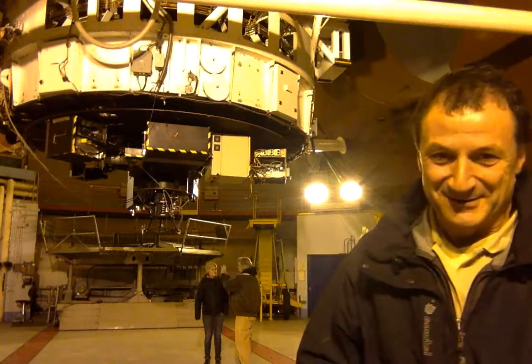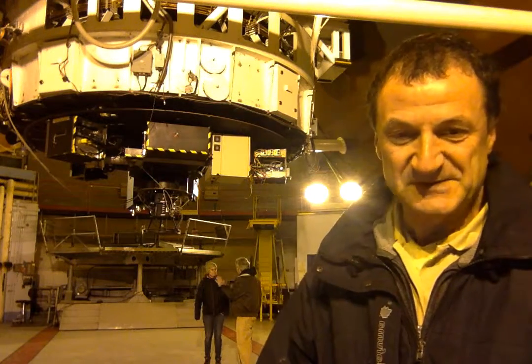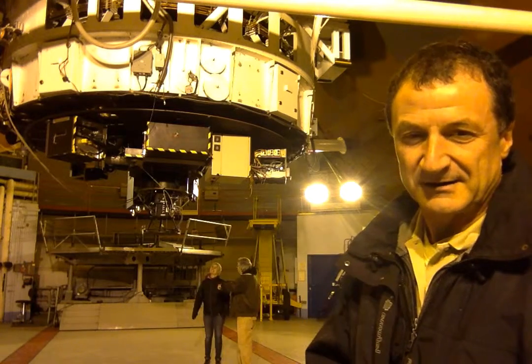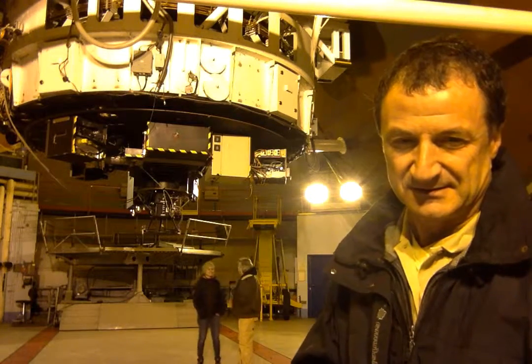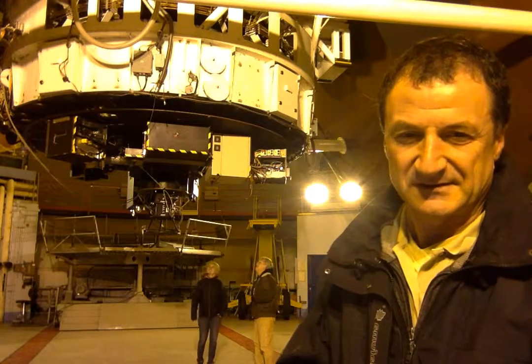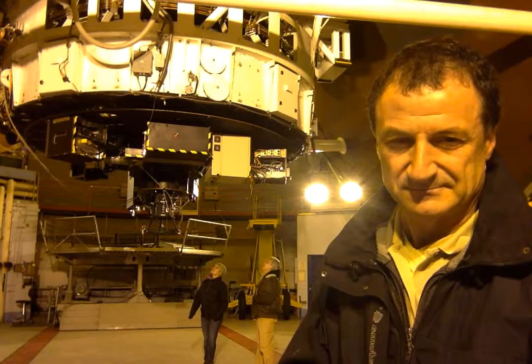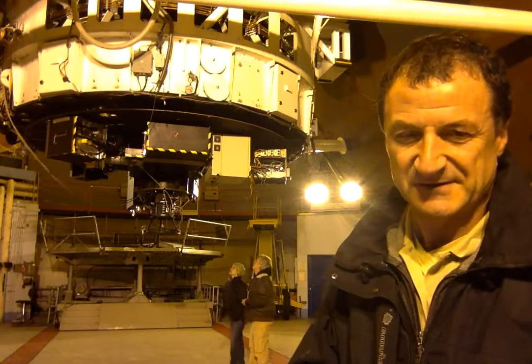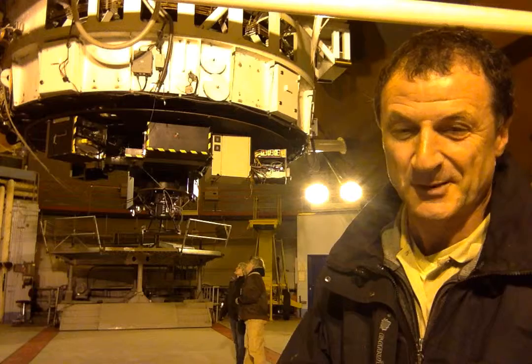Hello. We are now at the second day of our observing of Venus from here, on the top of Mauna Kea, at the installations of the 3.6 meter telescope, the Canada-France-Hawaii telescope.